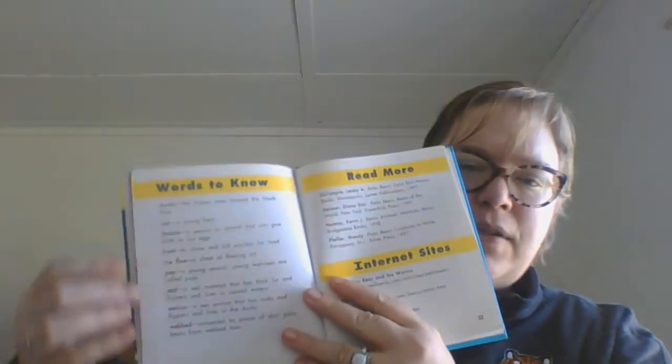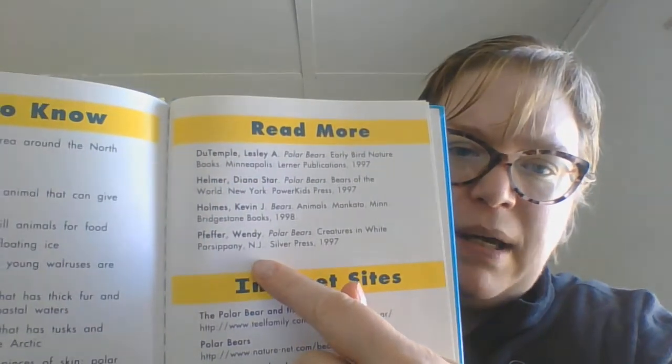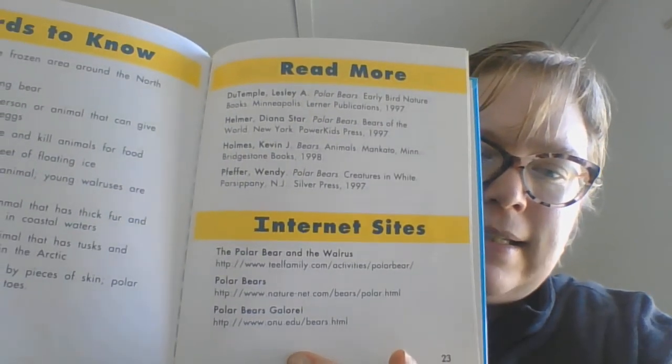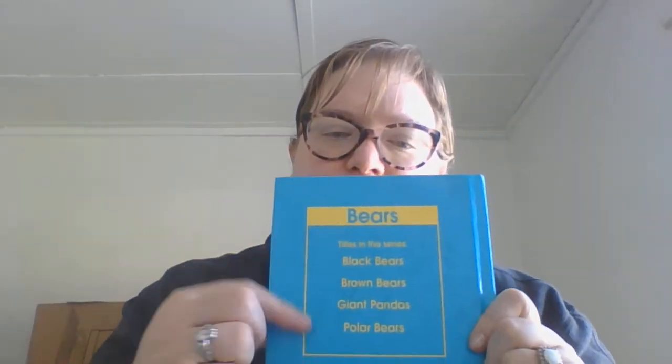Female polar bears teach their cubs how to hunt. Here are words to know, a list of where you can read more about polar bears, and internet sites you can look at that tell you about polar bears. Here are some more books by Marsha S. Freeman about different kinds of bears: black bears, brown bears, giant pandas, and polar bears. We already posted the one about brown bears on the YouTube channel.